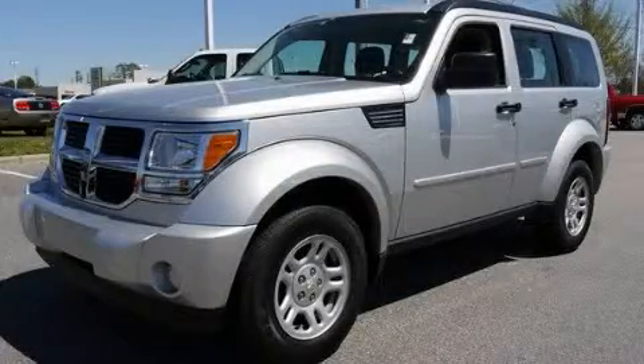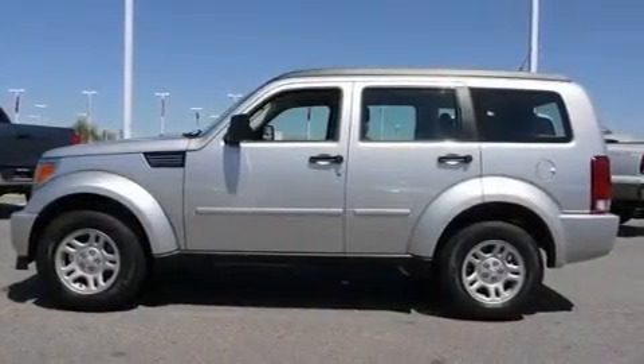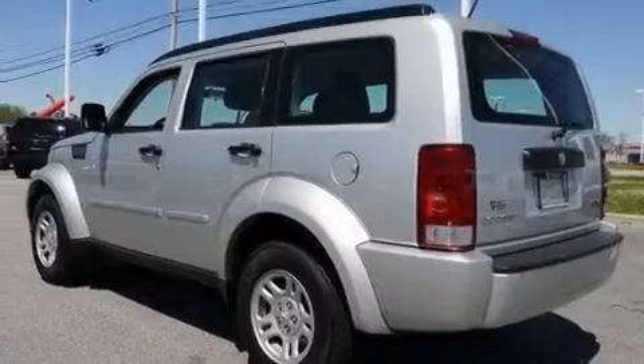This is a 2011 Dodge Nitro, functional utility for a modern lifestyle. It has a 3.7-liter six-cylinder engine and a four-speed automatic transmission.